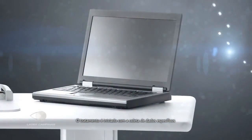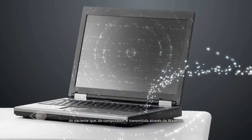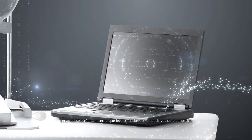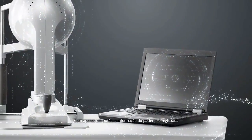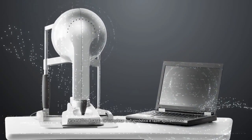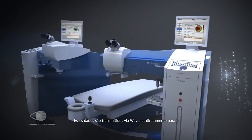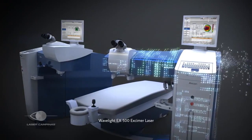Treatment is initiated with the input of patient-specific information into a computer. Data then flows through WaveNet, an internal computer network, to populate diagnostic devices. With the push of a single button, patient data is captured, allowing the physician to complete the diagnostic process and make final adjustments. Data then flows through WaveNet, an integrated network, directly to the Wavelight EX500 Excimer laser.